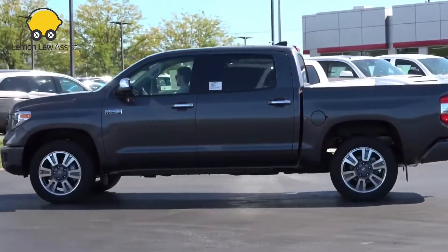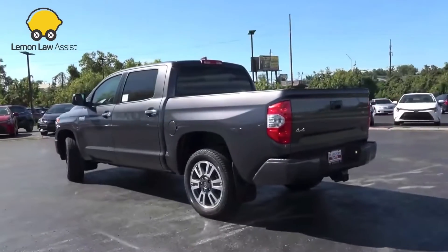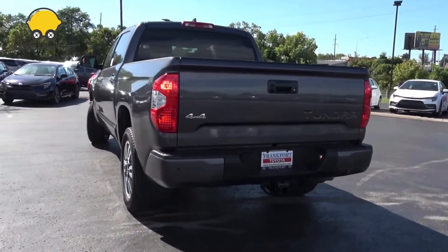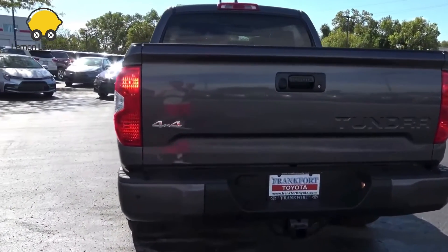Every year, thousands of Toyota vehicles sold in the United States are lemons. If you get stuck with a Toyota that you believe to be a lemon, reach out to our Lemon Law attorneys to receive guidance on how to proceed.